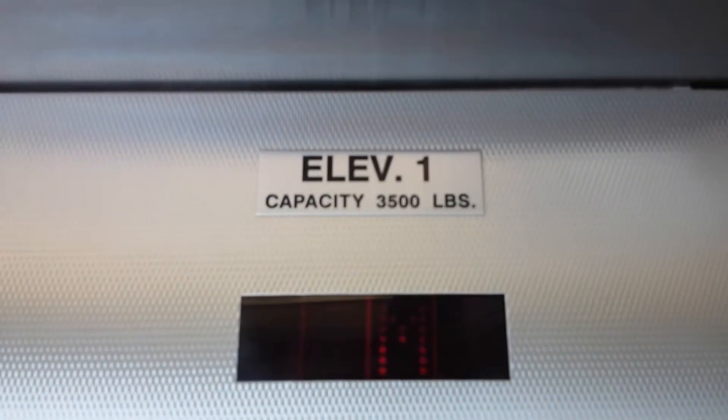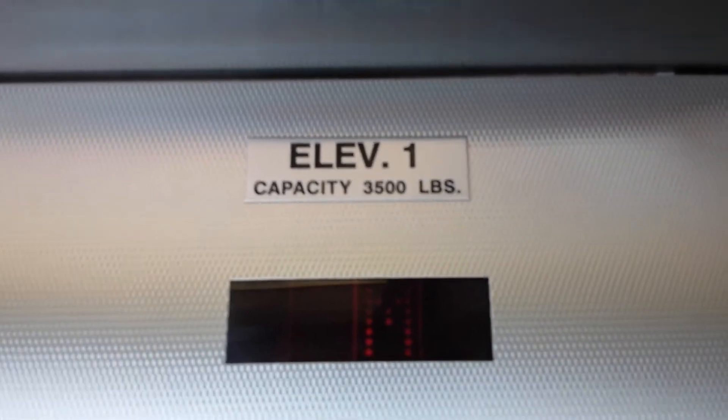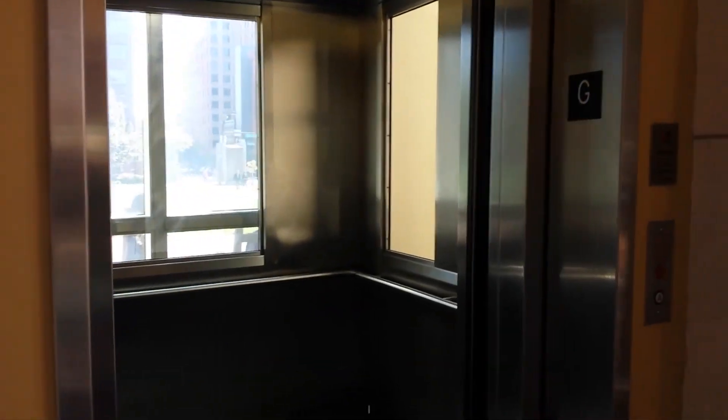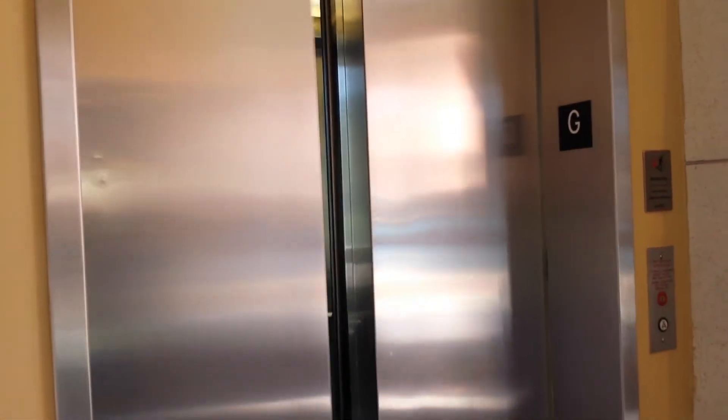Yep, this is a Dover. Watch it level. First time in Philadelphia. Nice center opening doors. Ring the bell again. Oops, sorry about my hand. So we'll watch it close. There it goes, and that's it.